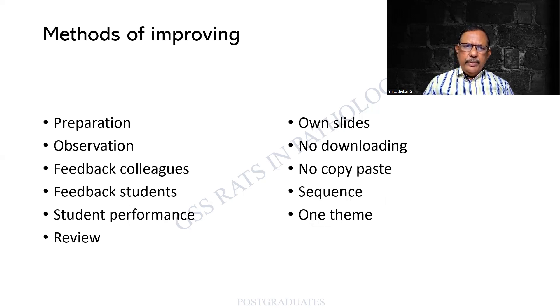What are the methods of improving as a teacher? One is prior preparation - download, compile, put in order, rearrange, change font size and headings. Get feedback from colleagues or from students. If something is not very clear, we can change it the next time. Student performance - if my teaching is going to be good enough, it has to be reflected in the student performance. You can have video coverage and review your own delivery, checking where the body language was. You should use your own slides - do not use borrowed slides, no downloading, no copy-paste. The sequence has to be well arranged and only one theme per slide, and that has to be well explained.